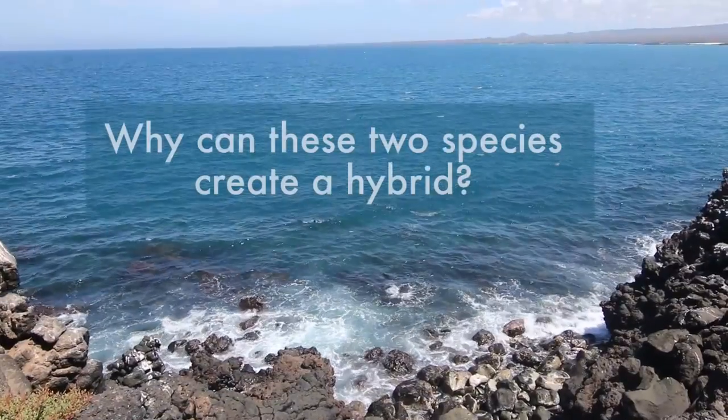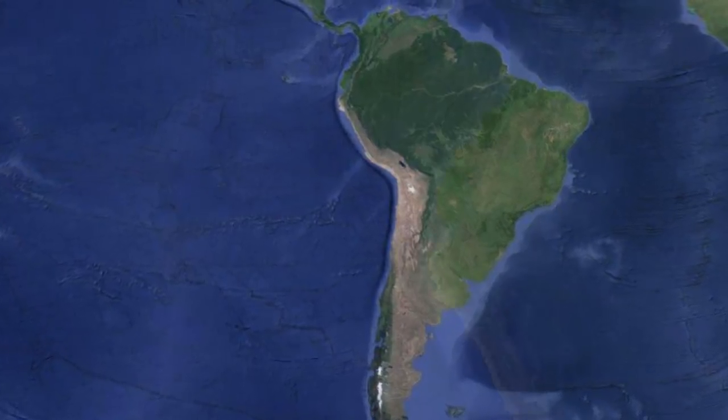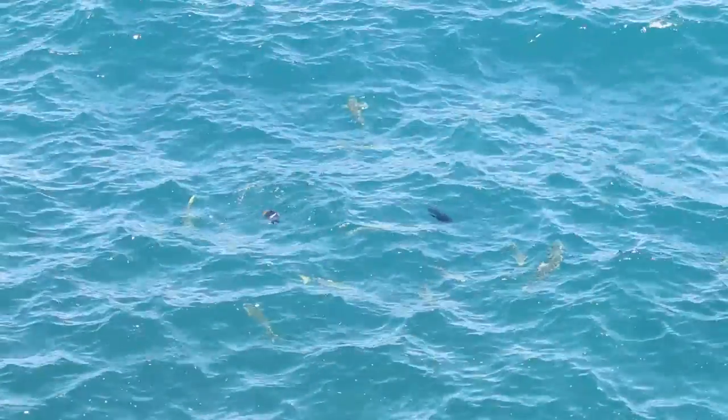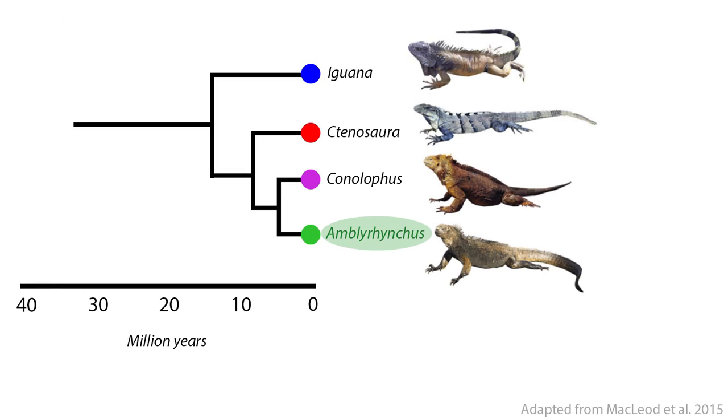But why can these two different species create a hybrid? The Galapagos iguanas share an ancestor that arrived from South America long ago, possibly by floating on vegetation across the ocean. Current research along with genetic data shows that the marine iguana split from the land iguana around 4.5 million years ago, forming the two different and distinct species we see today.